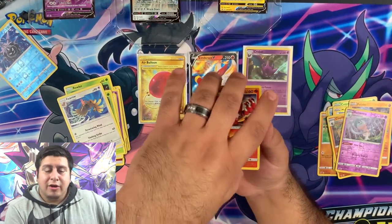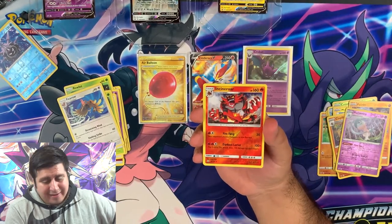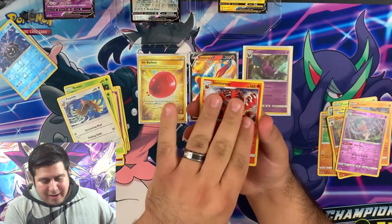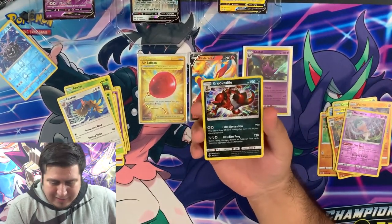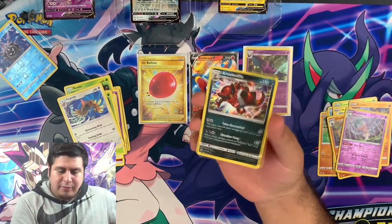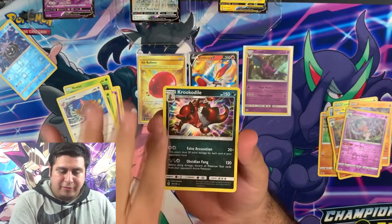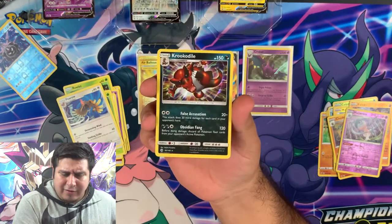All right guys, what is gonna be our last pack of this set — are we gonna get something cool? Smash that like guys, show us the support. Oh okay, we got a — oh wow, this is actually really nice. We got a hollow Totodile! Really, really cool — behind it you can actually see all the rainbows and everything. That's awesome — ending this video with an awesome hollow!